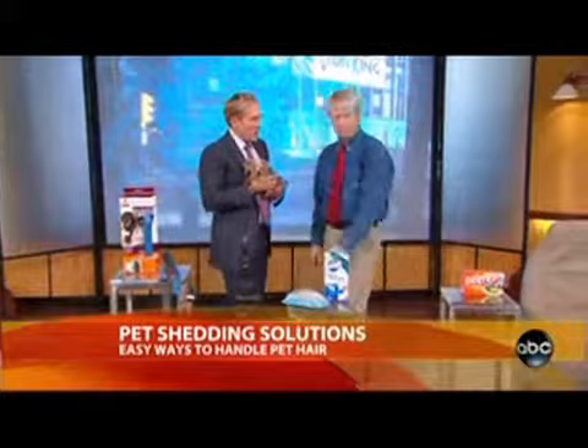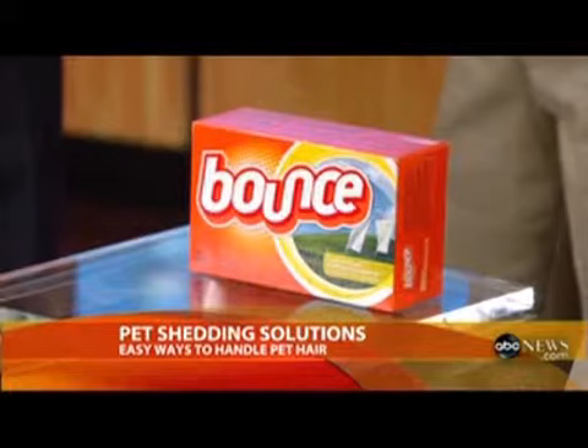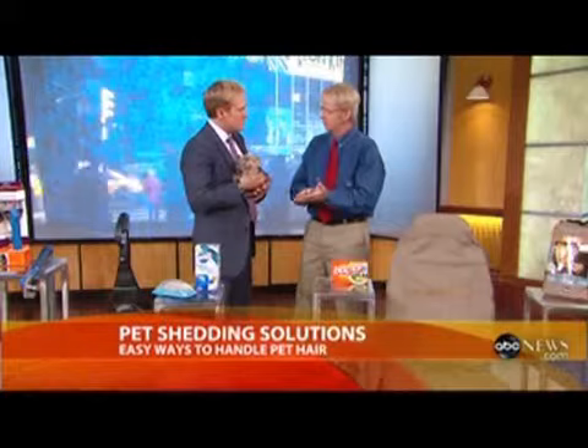For contain — you know how you use Bounce dryer sheets to keep static down and stop your clothes sticking together? The good thing is it also repels hair. Use it in the dryer on your clothing, or you can rub it on the upholstery in your car or on the fabric of your couch — it repels pet hair there too.